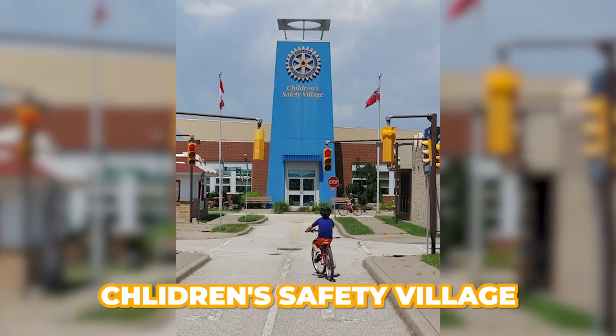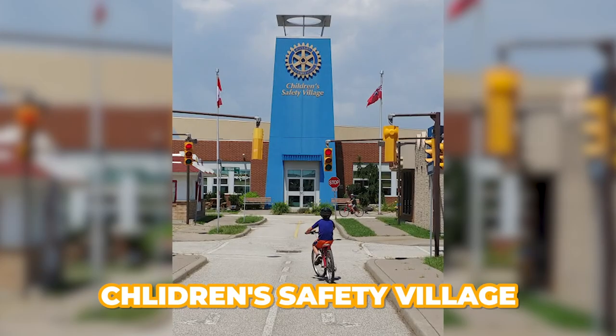One thing that a lot of Windsor locals are going to know is the Children's Safety Village. In elementary school, kids learn about safety and go on field trips there — they go around the racetrack and learn about fire safety. It's something pretty much all Windsor kids end up visiting at some point.